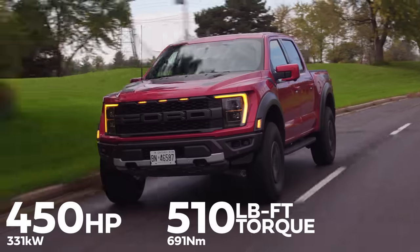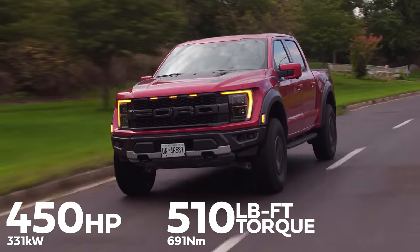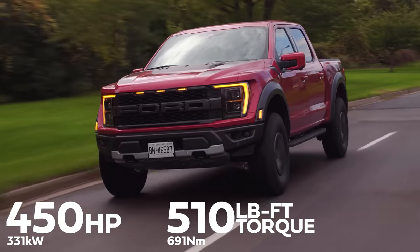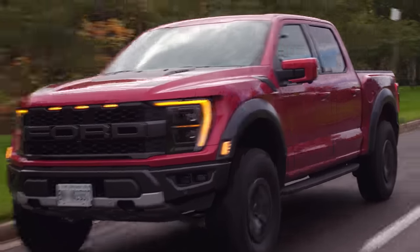450 horsepower and 510 pound-feet of torque from a 3.5-liter EcoBoost V6 — that's why it goes. That new exhaust on this V6, I think it does sound a lot better than the previous generation, a noticeable difference, and this still is a V6, we don't have a supercharged V8 yet.